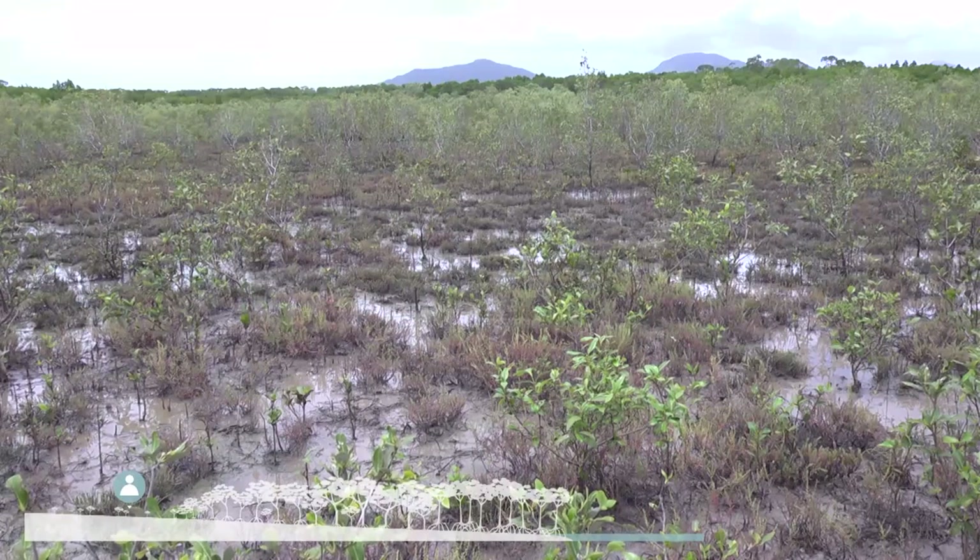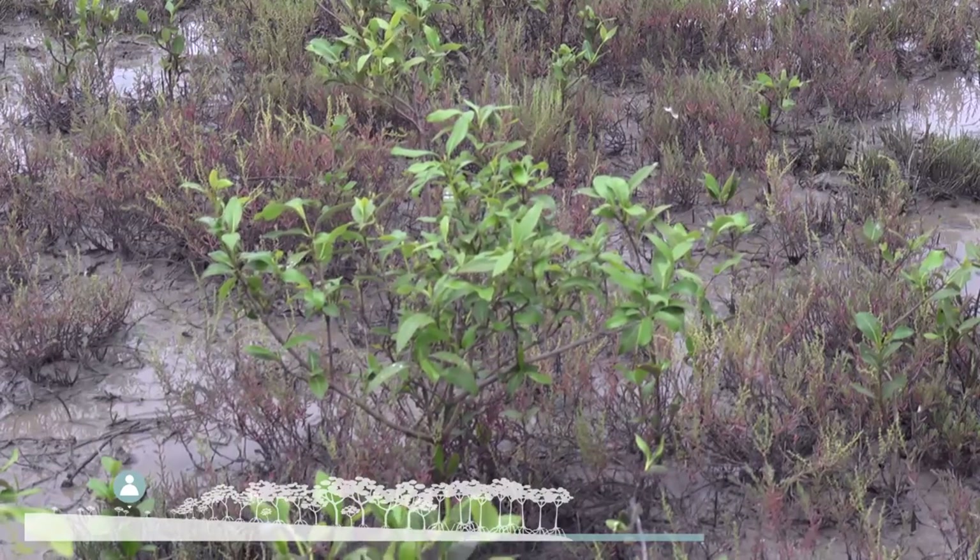So where we are here is in the intertidal zone of the mangrove — this is the very high intertidal. It's incredibly salty here on the surface of the soil, maybe two or three times the concentration of seawater.